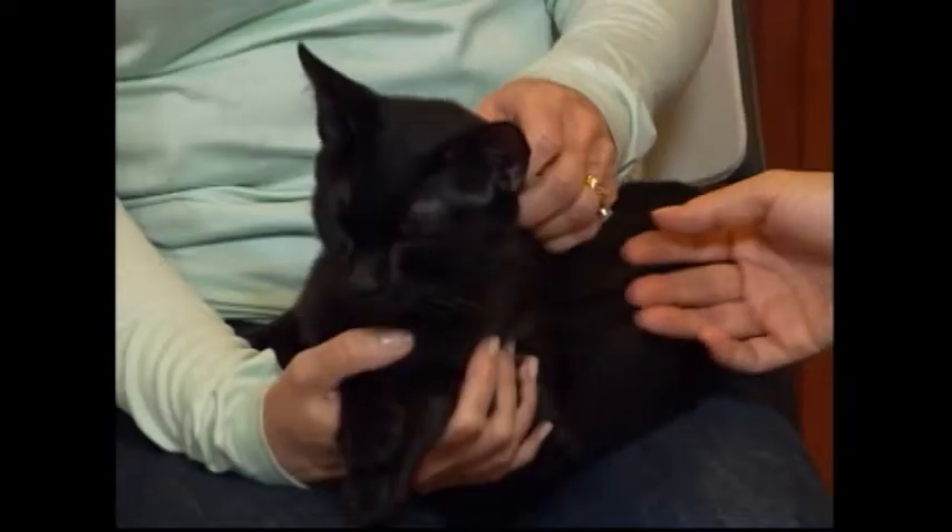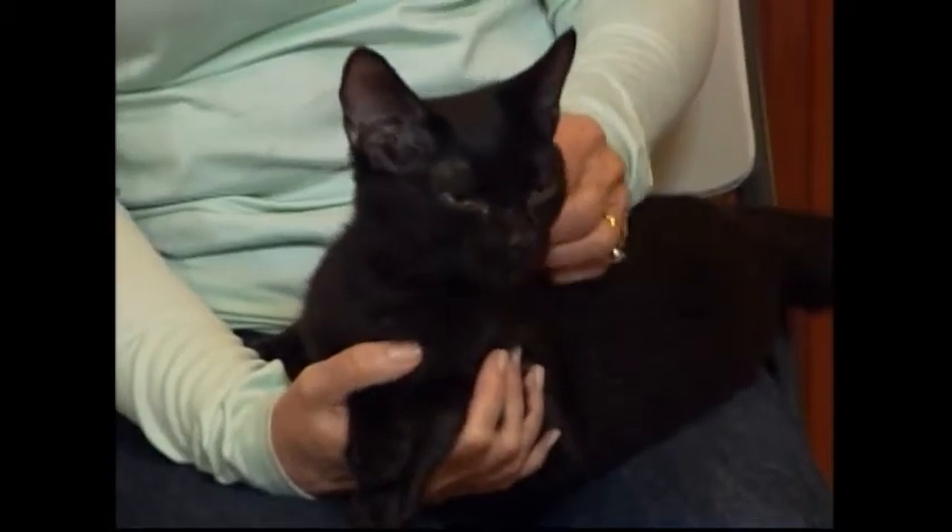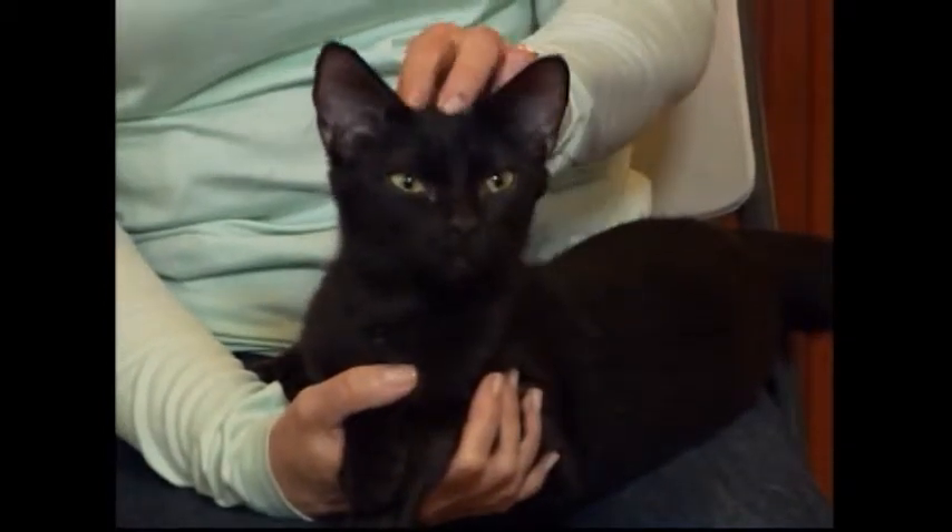Our feline behavior technician Joan said she just immediately starts purring when you pet her — she just loves affection.